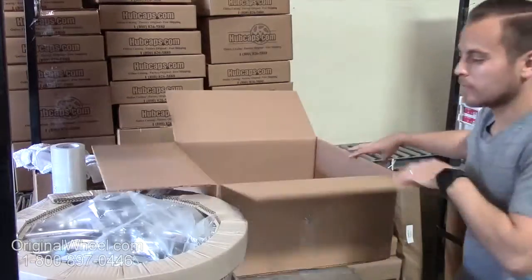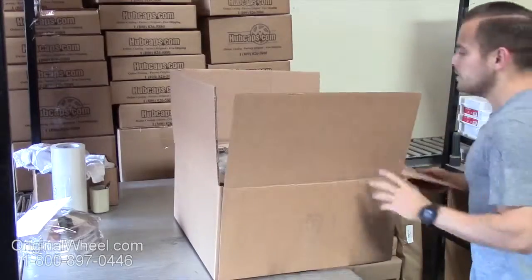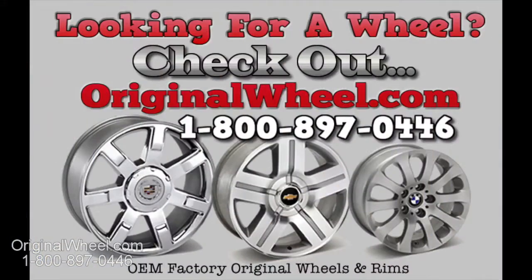At originalwheel.com, your shipping is insured. We know proper packaging of your wheels will guarantee that your wheels arrive safely to their destination.